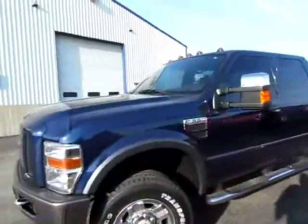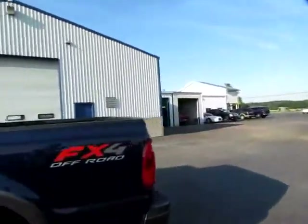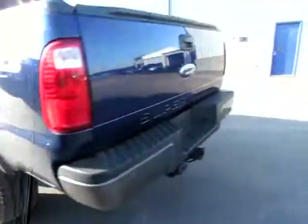E03 548. This is a 2008 F350 Super Duty, four wheel drive off road. You can see that the tread of these tires is awesome. Bed is in excellent shape.